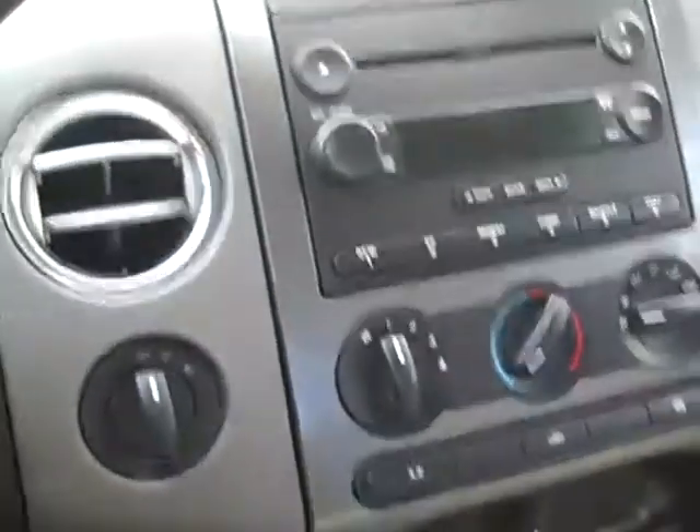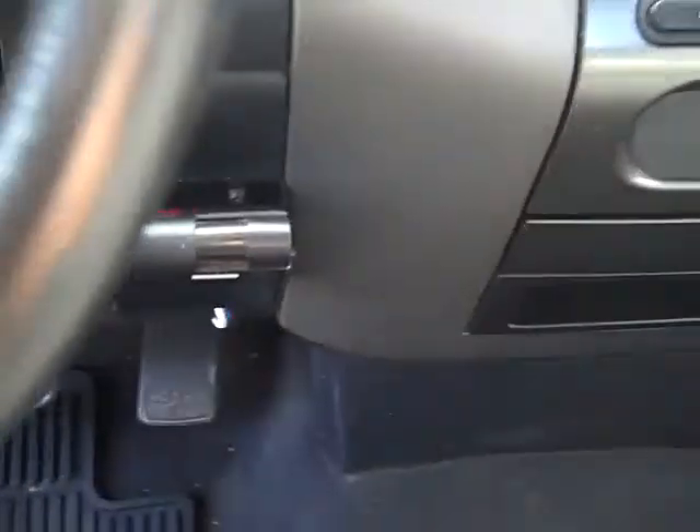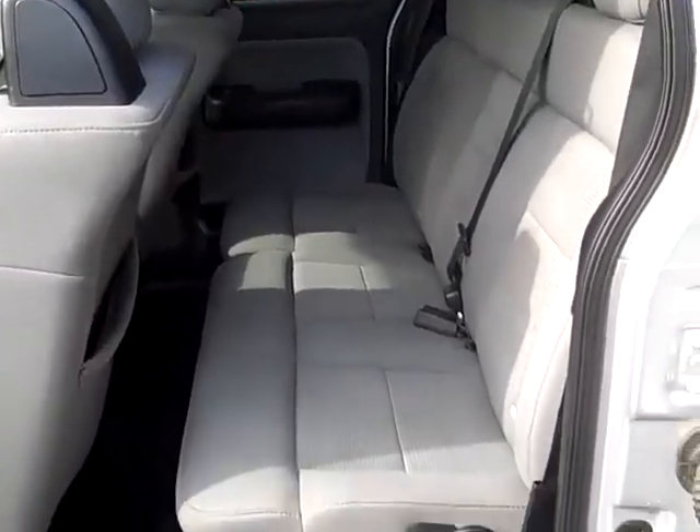CD player, air conditioning, turn knob four-wheel drive. It's got an integrated brake controller. 60-40 split folding back seat.